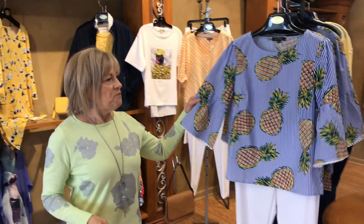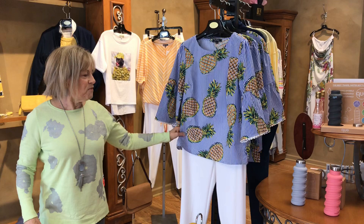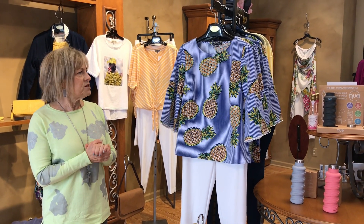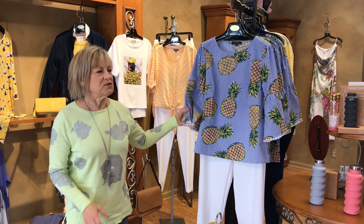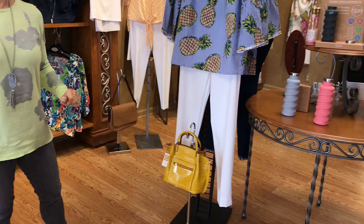One of my favorite pieces that has come into the store — my pineapple print. How cute is this? You know you're just going to feel special. These novelty prints are everywhere in the market, whether it's a star, a pineapple, or a lemon. You really should put one of those in your wardrobe and pop it with a cute little purse.